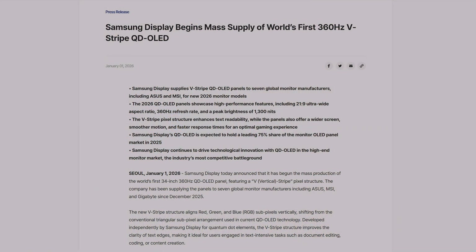Keep a look out for a community post or future video — it's finally time to upgrade our ultrawides. With the new V-Stripe structure, the red, green, and blue RGB subpixels are aligned vertically, shifting from the conventional triangular subpixel arrangement used in current QD OLED technology. Developed independently by Samsung Display, the V-Stripe structure improves the clarity of text edges, making it ideal for text-intensive tasks such as document editing, coding, or content creation. Samsung Display is stating clearly that this new V-Stripe structure is improving text clarity.